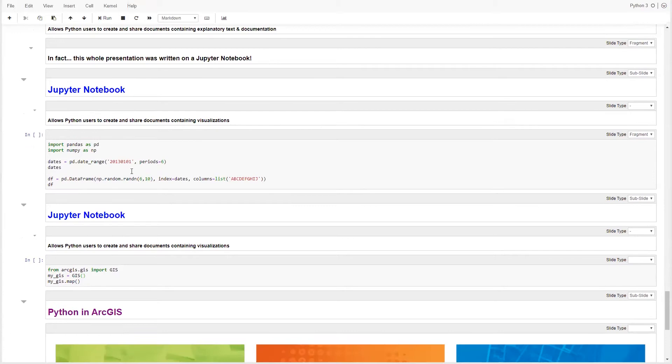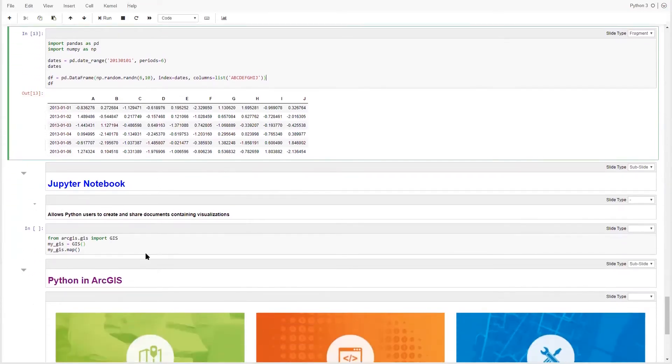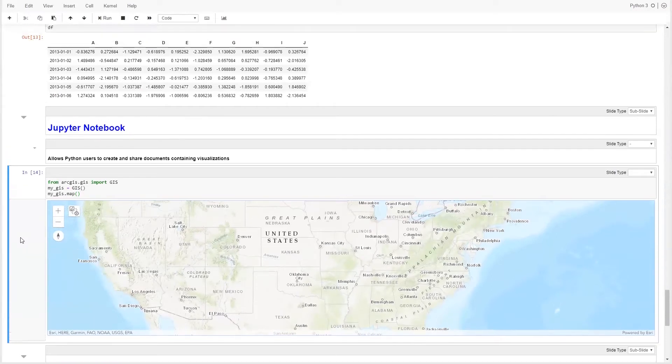Another really important part of Jupyter Notebooks is data visualization. I have a single cell that creates some dummy data — a series of dates, six rows, ten columns, random numbers — and using pandas we can quickly create a table in Python memory and visualize it right under the cell. With the ArcGIS API for Python, you can also visualize data spatially by creating map widgets within your Jupyter Notebook and interacting with them. Jupyter Notebooks are a scripting environment that doubles as a presentation and documentation environment.